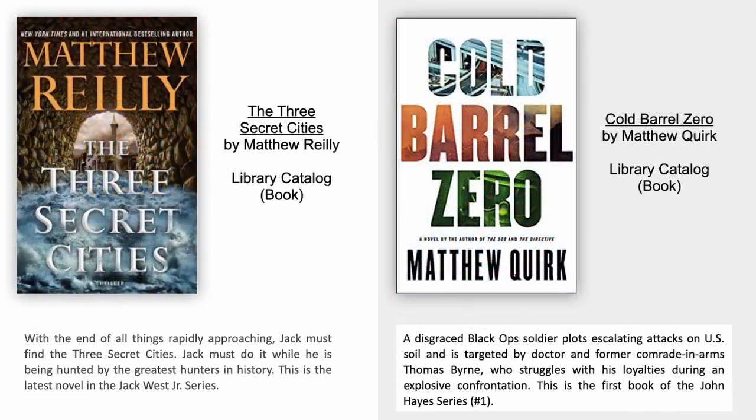The Three Secret Cities by Matthew Reilly. With the end of all things rapidly approaching, Jack must find the Three Secret Cities — and he must do it while being hunted by the greatest hunters in history. This is the latest novel in the Jack West Junior series.